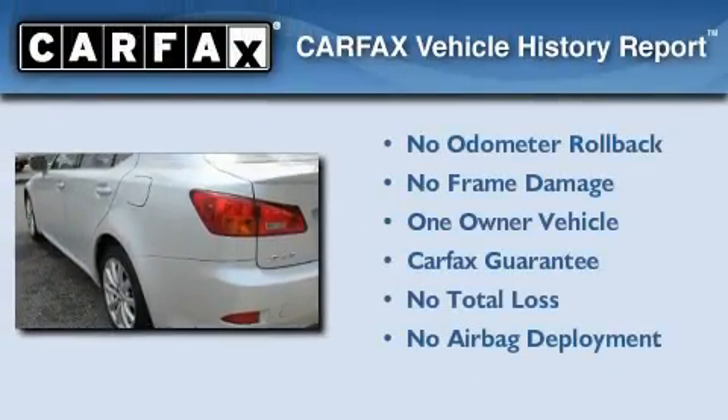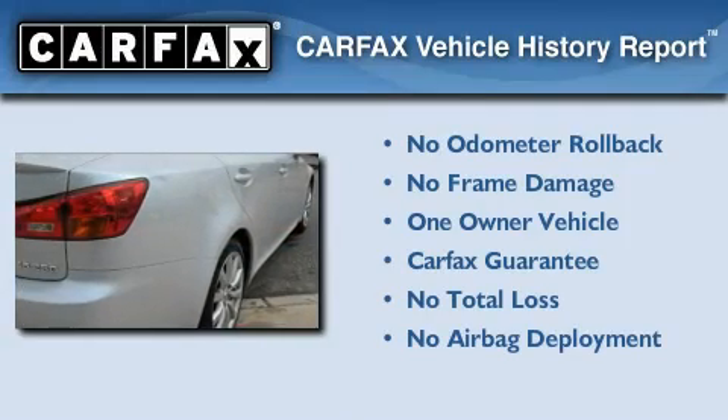This Lexus has had only one owner, and it qualifies for the Carfax Buyback Guarantee.